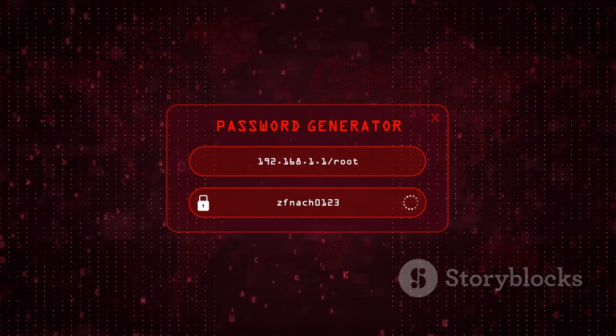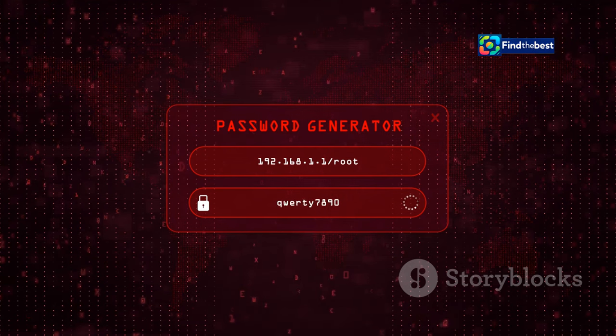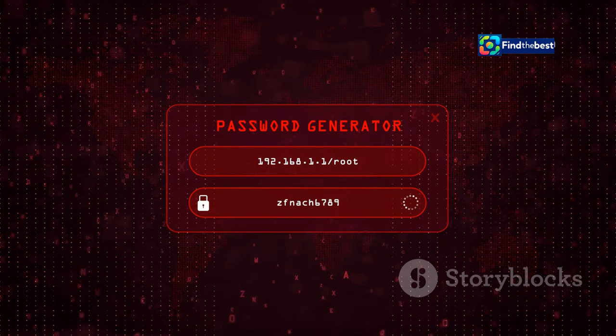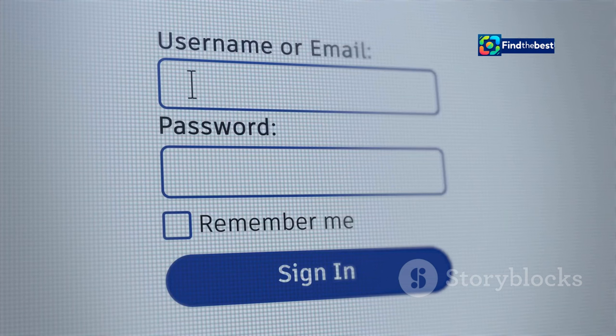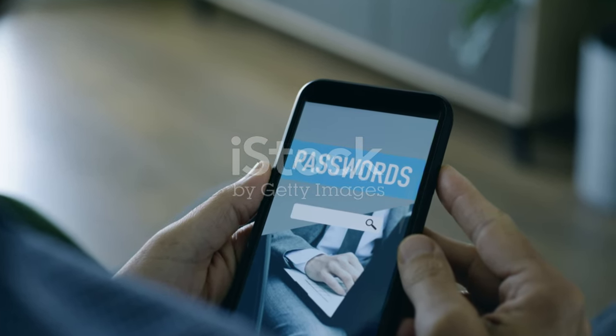The Passwords app also helps you generate strong, unique passwords for each of your accounts, and can even automatically fill in your login information on websites and apps, making logging in a breeze. Imagine never having to remember another password again.